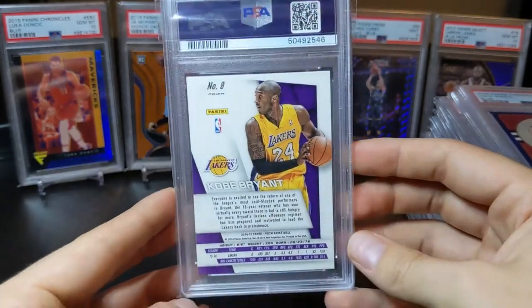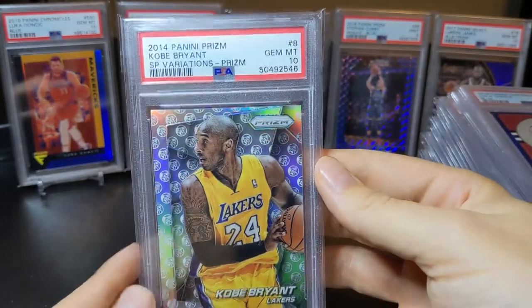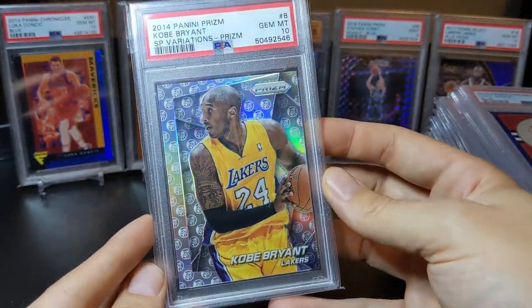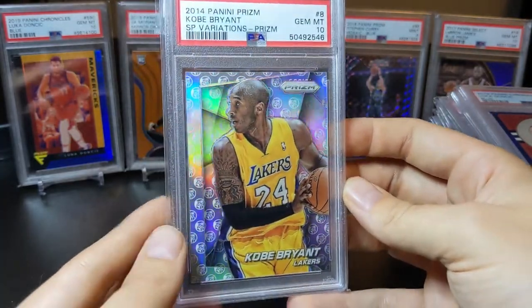The last card I'm going to finish off with is a Kobe — this is the SP variation from 2014 Prism — and that one did get a 10. Really, really pretty card there. RIP Mamba.